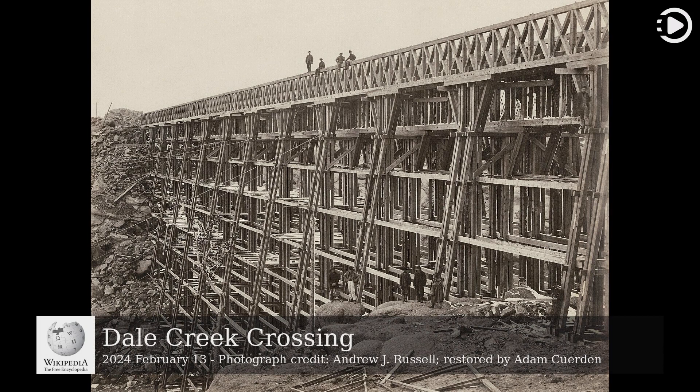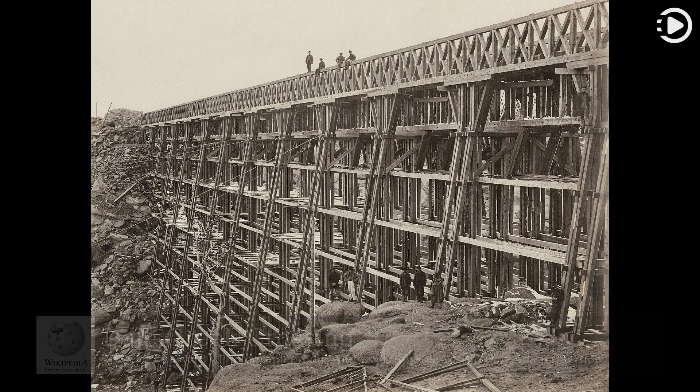The Dale Creek Crossing was a 650-foot (200 meters) bridge in the southeastern Wyoming Territory, United States, completed in 1868. It was constructed by the Union Pacific Railroad as part of the first transcontinental railroad.